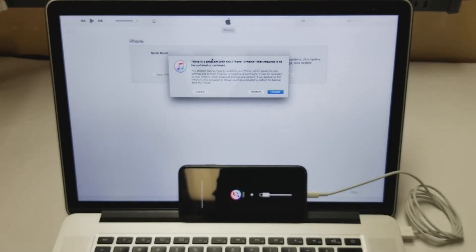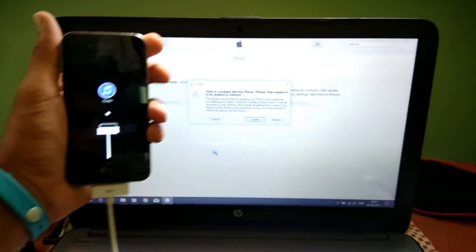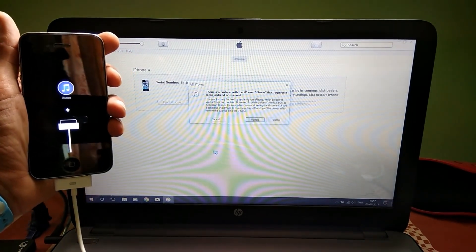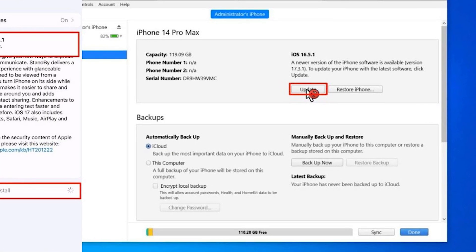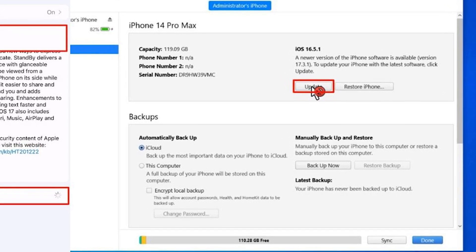Open iTunes or Finder on your computer, and you should see a prompt offering two options: update or restore. Start with the update option to try and fix the issue without erasing your data.